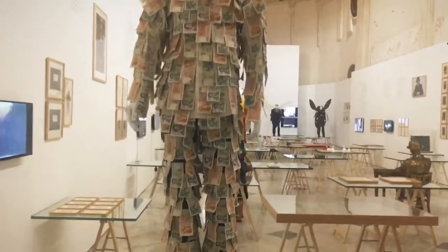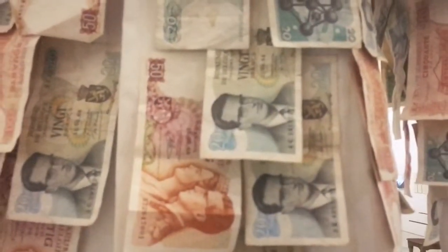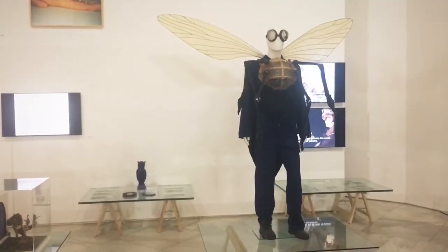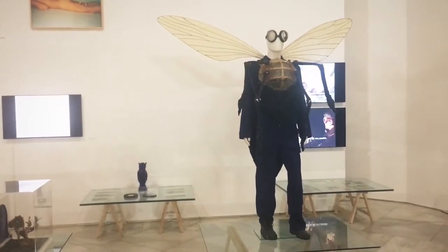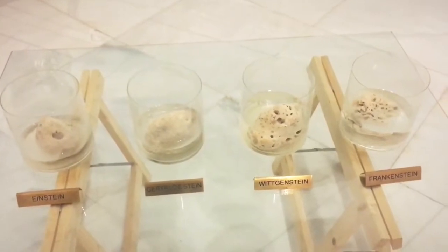Someone found a use for Belgian money. If you're wondering what happened to the Tick's sidekick, here you go. This joke is a lot funnier if you understand German.